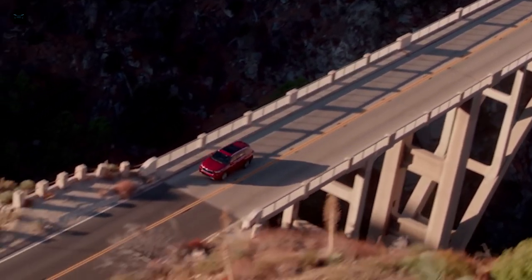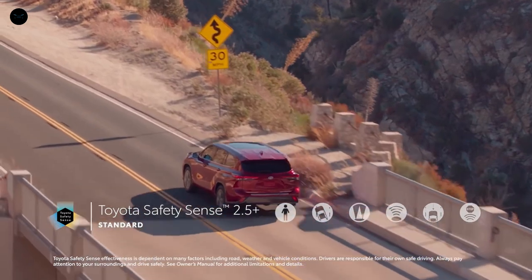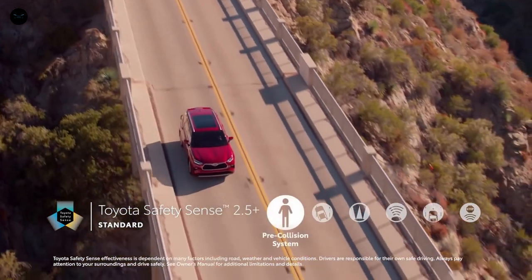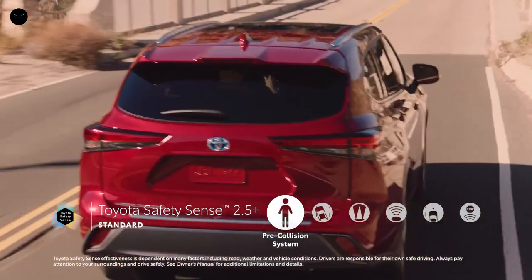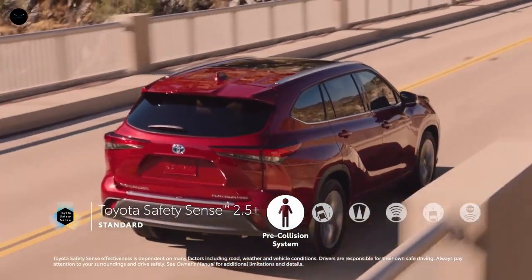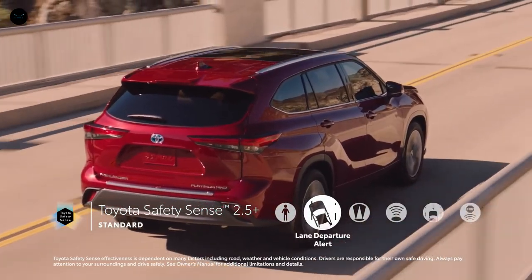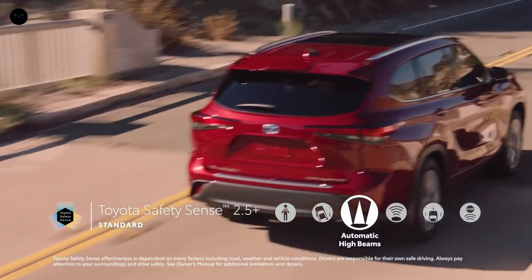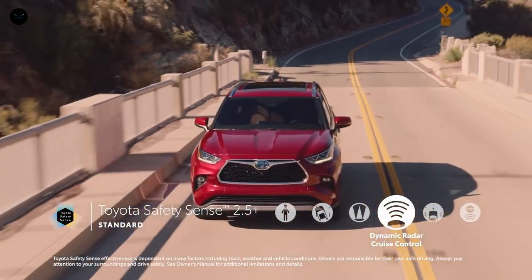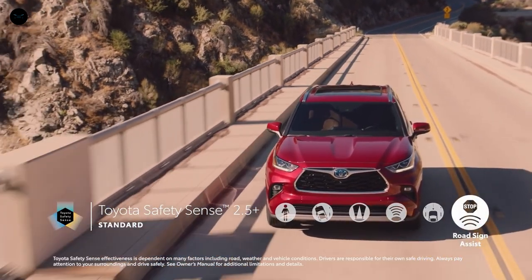Highlander's emphasis on safety is clearly evident in its standard Toyota Safety Sense 2.5 Plus suite of active safety systems. This updated bundle includes pre-collision system with pedestrian detection, now with intersection support enhancement, and a driver-initiated emergency steering assist enhancement, lane departure alert with steering assist, automatic high beams, full-speed range dynamic radar cruise control now with curve speed management, lane tracing assist, and road sign assist.